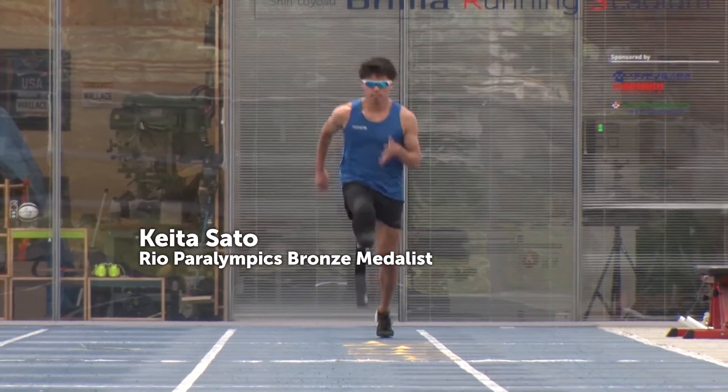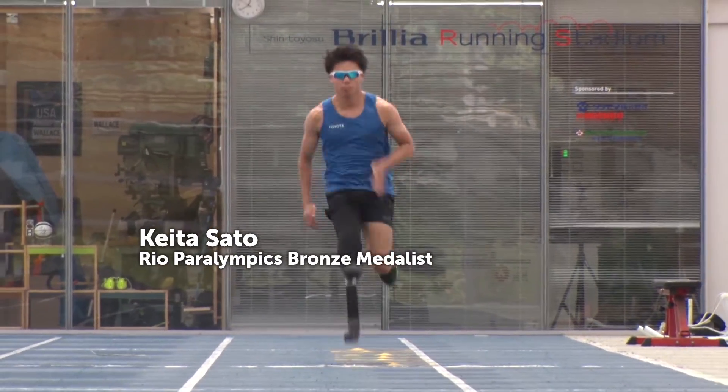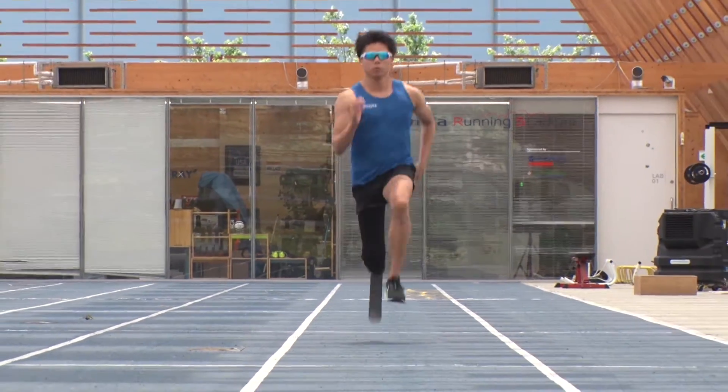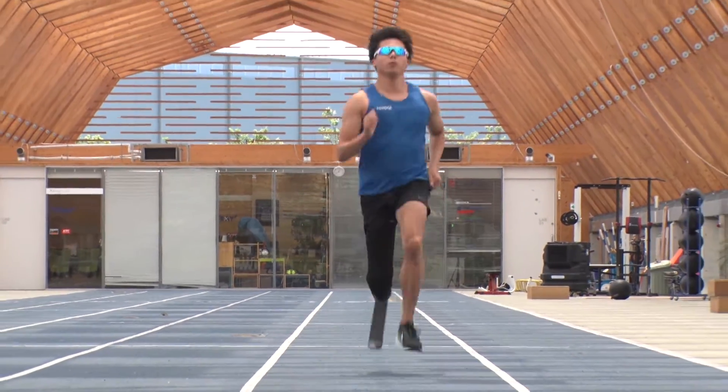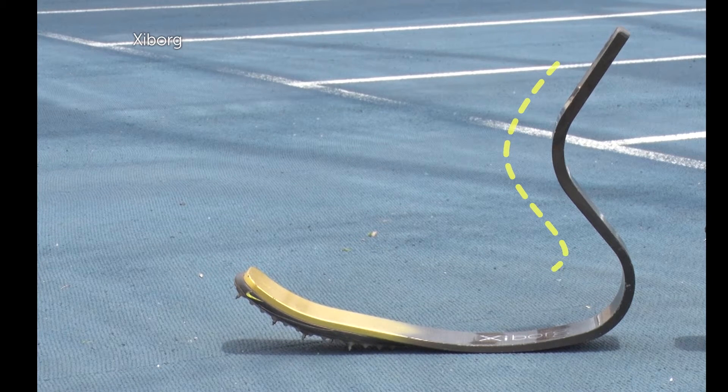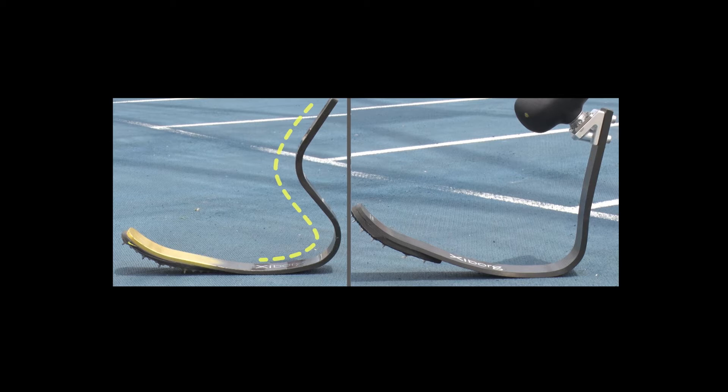Keita Sato was a bronze medalist at the Rio Paralympics. He worked with equipment manufacturers to develop a new prosthetic leg specially designed for sprinting. Older prosthetic blades had a curve in the section below the knee, but in the new version this part is straight, helping the athlete to run faster.